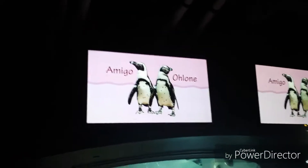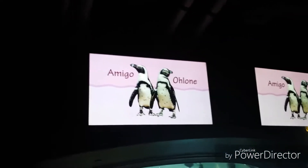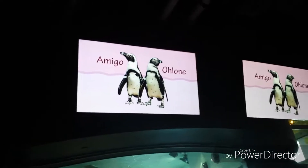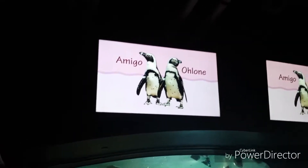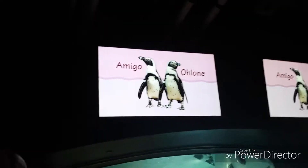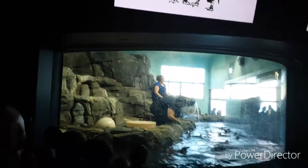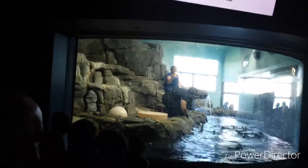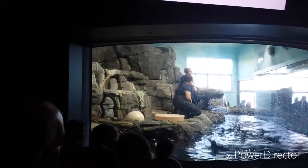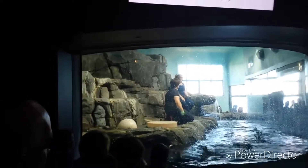Ohlone is going through his catastrophic molt, which means he's losing all of his old feathers and growing a new set so he can be nice and waterproof for the next year. If you look at the picture, that's what he normally looks like. Those spot patterns on his chest are what allow us to tell him apart from every other penguin in this exhibit. The catastrophic molt is something all birds go through — all birds lose feathers and grow them back — but most birds that fly lose only one or two feathers at a time.